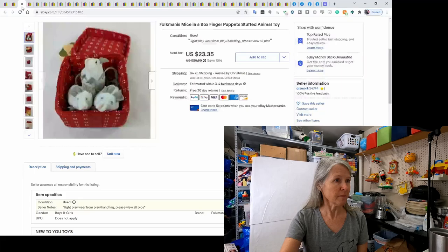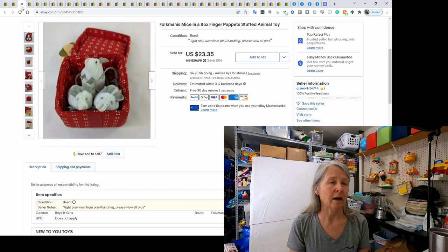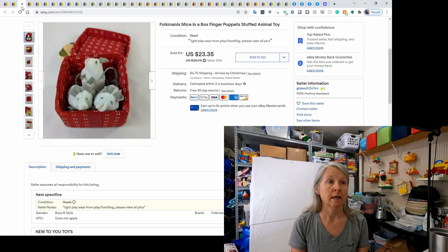I featured this recently — I picked it up at an estate sale for about a dollar. This is Folkmanis, which is a very popular puppets brand. These were finger puppets and they ended up selling for $23.35.